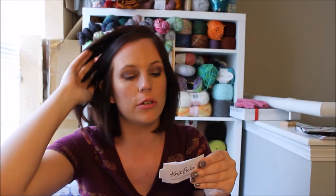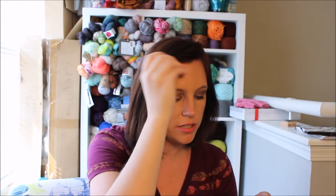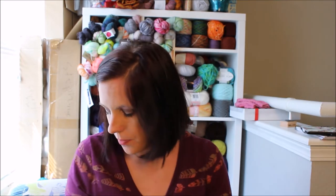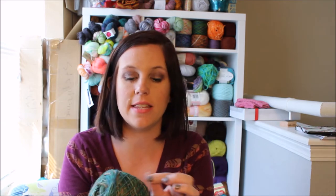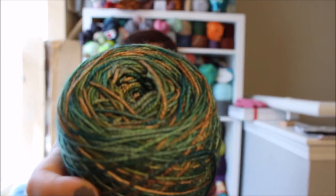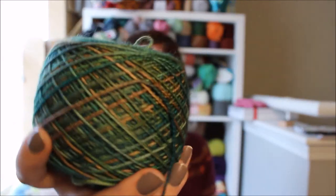It's 80% superwash Highland wool, 20% polyamide nylon, 357 yards, 100 grams. The cake has greens, tannish browns, and some emerald green which is my favorite part. The pattern comes out of the Soctopus book by Alice Yu.